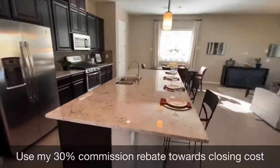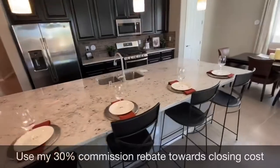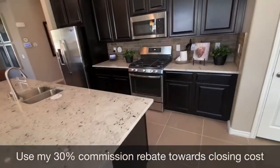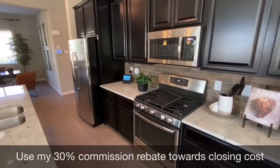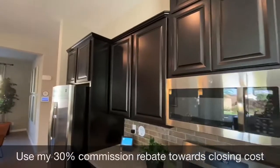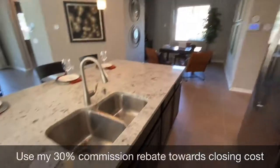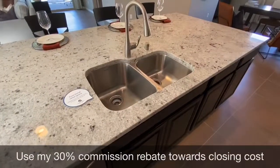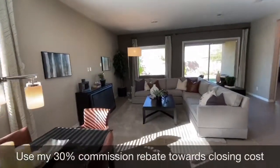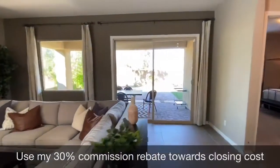Here we are in the kitchen. We've got a large island with a big granite slab, which does come standard with the home — you would pick out your slab down at the design center. The stainless steel GE appliances come included, as well as the 42-inch tall cabinets with crown molding. We've also got an undermount stainless steel deep sink. The main living room opens up to the backyard with natural light coming in through a dual pane sliding glass door.